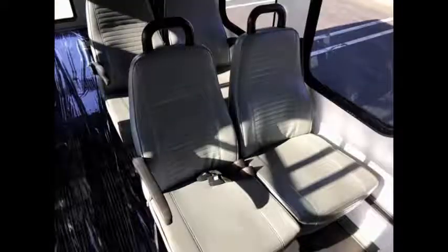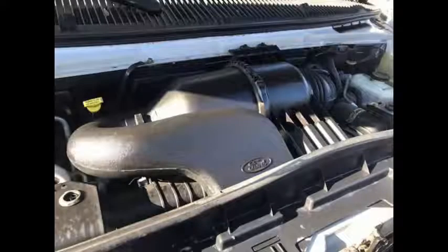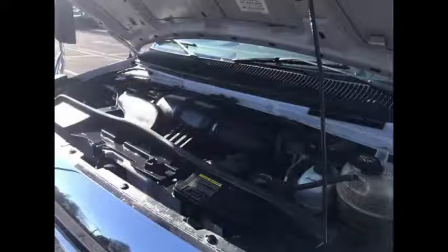Its seating arrangement is perfect for adult daycare, disability homes, retirement homes, handicapped mobility, schools, and much more. It has a 5.4 liter V8 Triton gas engine which delivers superb performance and power under load. All mechanical functions are in excellent working condition and all fluids have been checked and changed as needed.